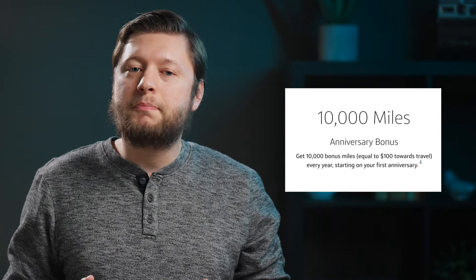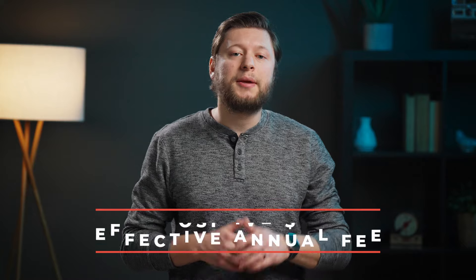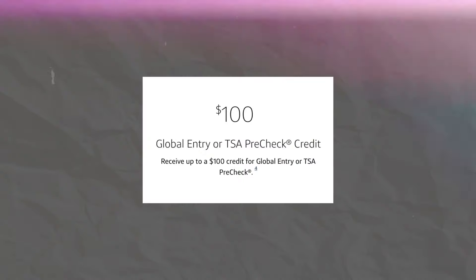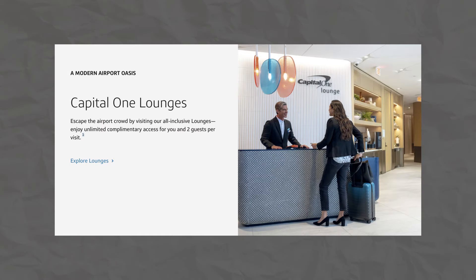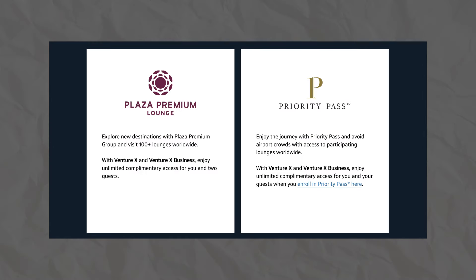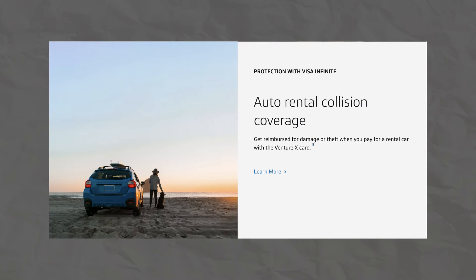With this card, you're going to receive a $300 travel credit that you can use for purchases made inside of the Capital One Travel Portal. Next up, you're going to receive a 10,000 mile anniversary bonus every year that you keep the card open — this bonus is worth $100. These two credits give the Venture X a positive $5 effective annual fee. You're also going to receive a Global Entry or TSA PreCheck credit, Capital One Lounge access, Plaza Premium Lounge access, Priority Pass Lounge access, insurance and protections, and more.